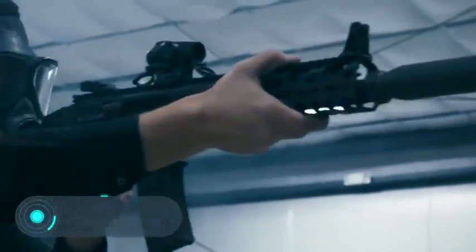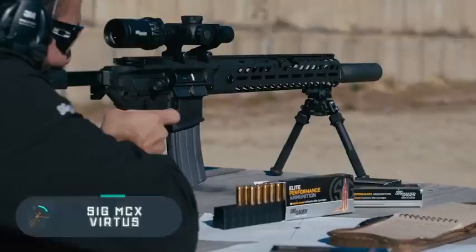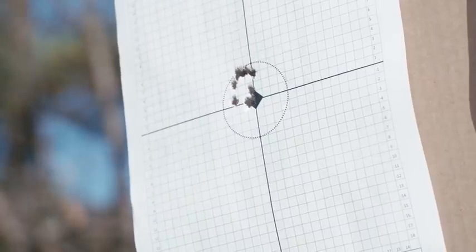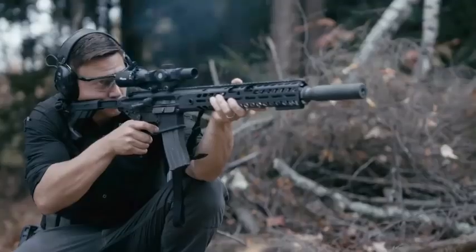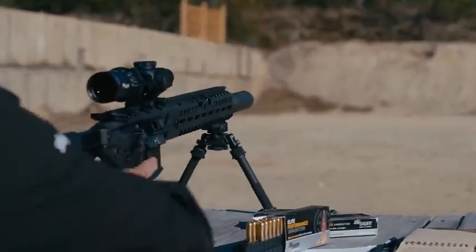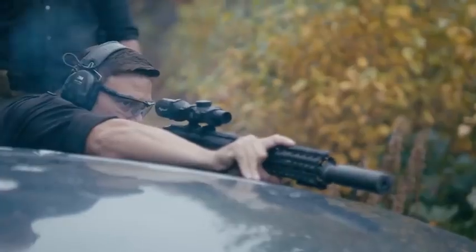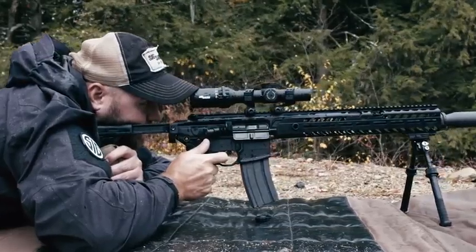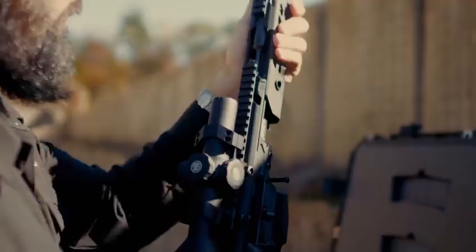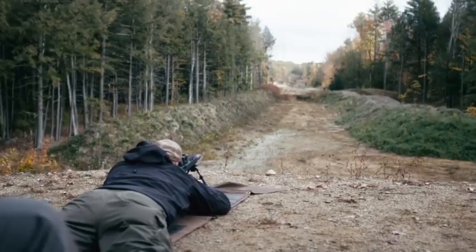The SIG MCX Virtus rifle has been specifically designed to meet the needs of security services. It has a modular design so it can be individually configured for specific tasks — the manufacturer states there are over 500 possible configurations. The stock has a folding and adjustable construction so the rifle can be used by any shooter. The thick barrel and the two-stage trigger improve accuracy.